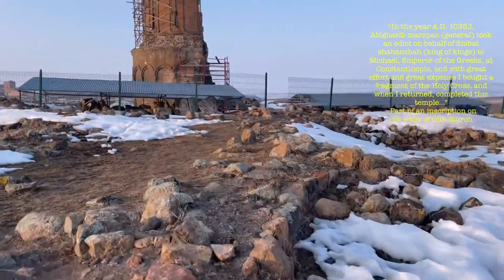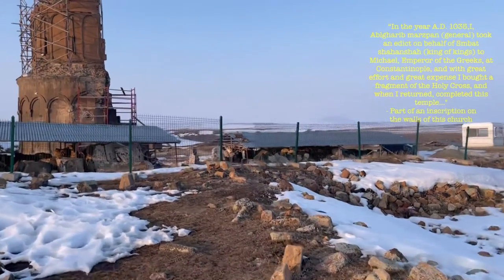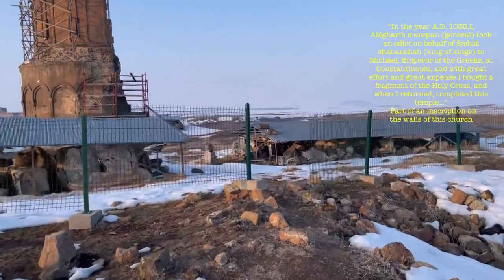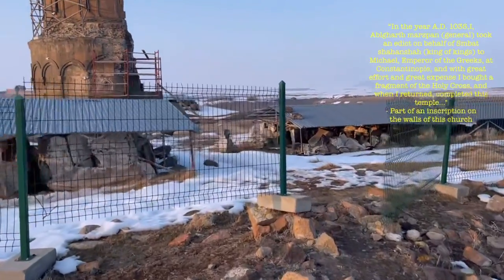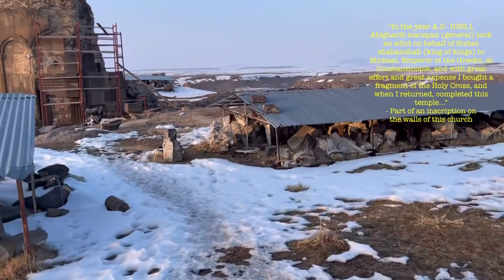I think the place is under restoration, but I'm going to play the stupid tourist right now. I'm not supposed to be here — sorry. Let's see how far I get.